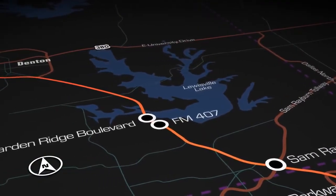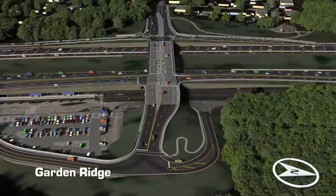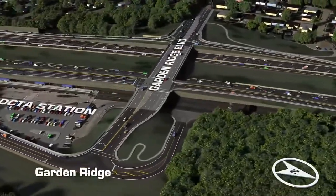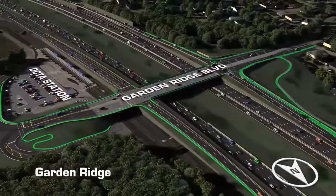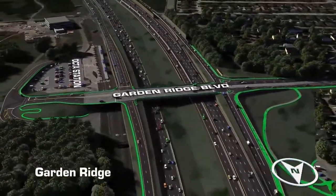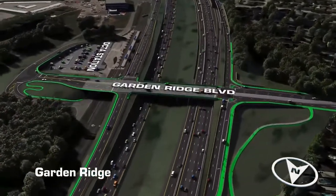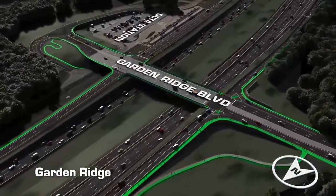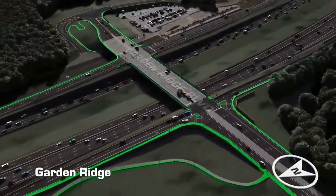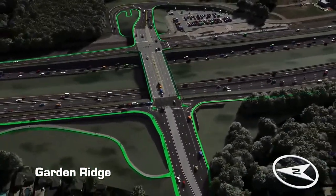The Garden Ridge Boulevard Bridge is also being fully reconstructed to include three traffic lanes in each direction. A significant upgrade to this intersection will include the ability for bicyclists and pedestrians to safely and easily cross I-35E to access the DCTA station. Additionally, new connections to the Lewisville Lake Park systems on both the north and south sides of the lake, as well as a new trail in Copperas Branch Park East, will enhance recreational opportunities in the area.